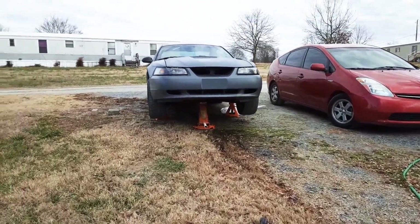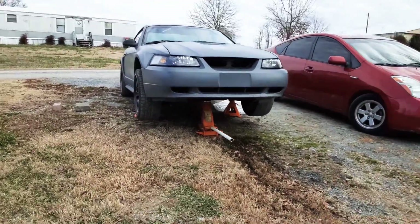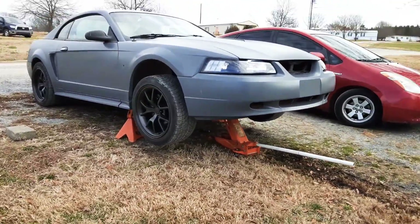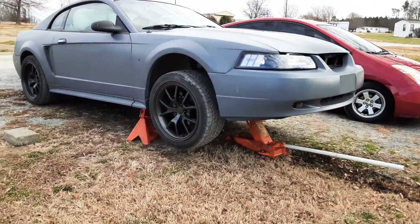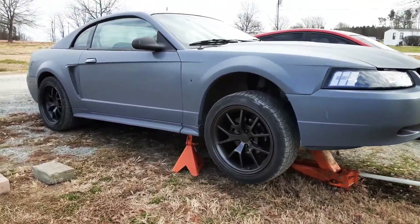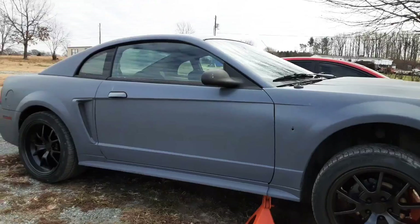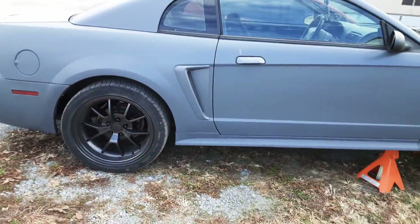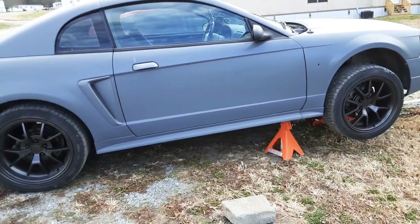Hey y'all, I'm back. I just picked up a new project car — it's a 2004 Mustang GT, slow 2V. I picked it up for a thousand dollars. I had to go all the way to about three hours away to pick it up, but I couldn't pass up the deal. It still needs a lot of work — needs shocks.